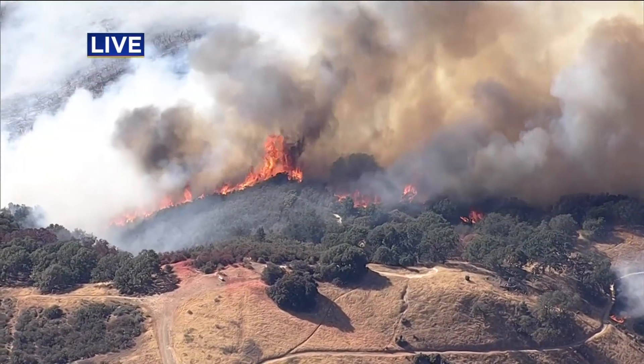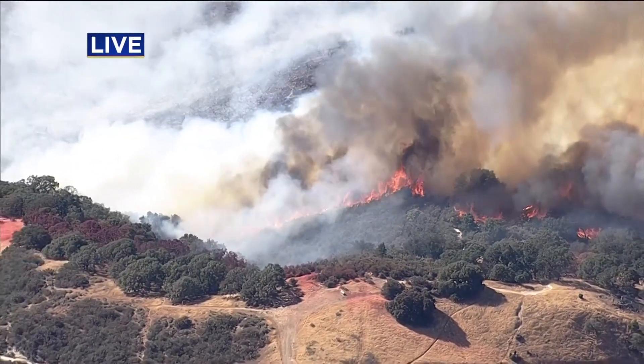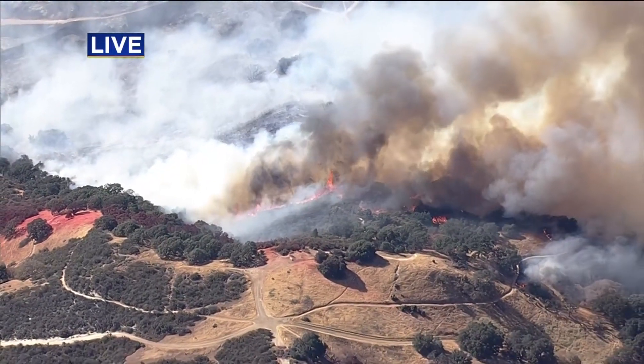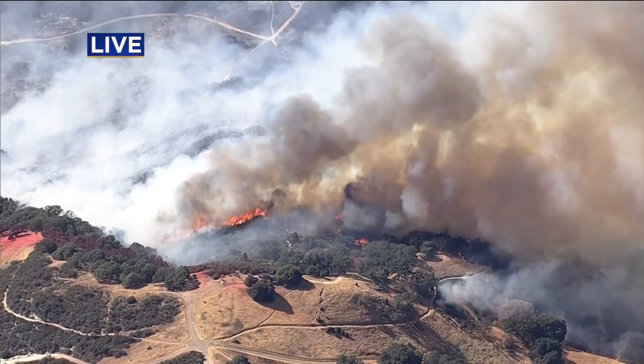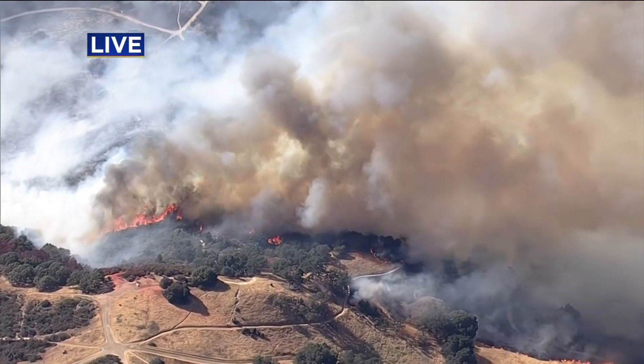As for how the fire got started, Cal Fire says they do not know. It started right off of Ignacio Valley Road. For viewers tuning in right now: the fire is moving quickly, and everyone in the affected area should be prepared to evacuate if given notice. Law enforcement is working on a plan to determine which homes will be evacuated and which will be put on notice.